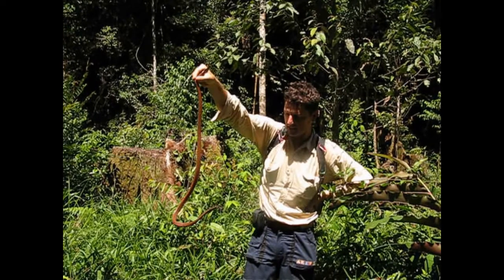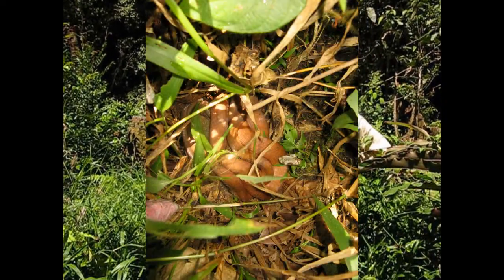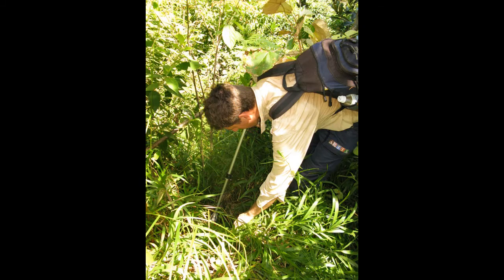I found it like this between the grasses and the shrubs. I didn't know what snake it was, so I had to be careful — it could be poisonous. It's only slightly poisonous, by the way.